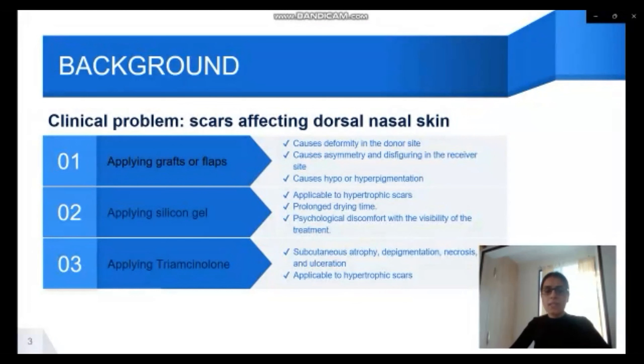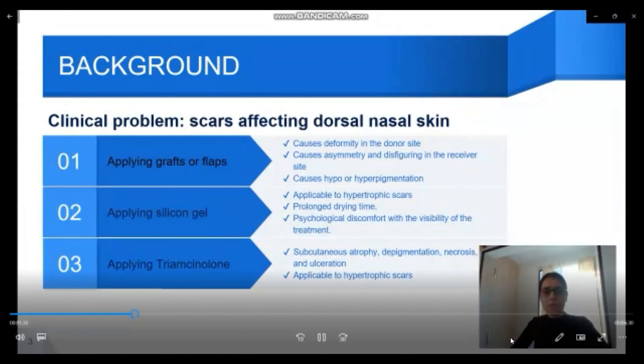Let's start with the background. The clinical problem which gained our attention was scars affecting the dorsal nasal skin. It was not a novel problem — many scientists and clinicians had studied this area earlier and published lots of useful papers.